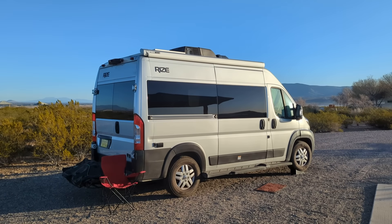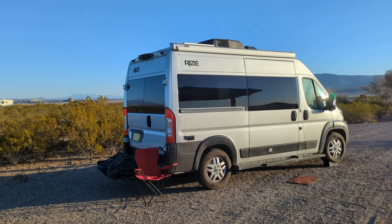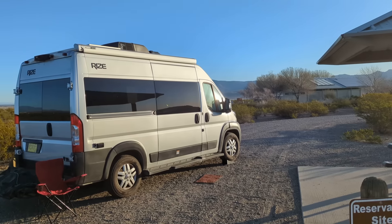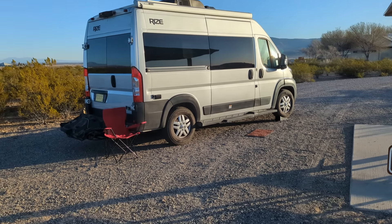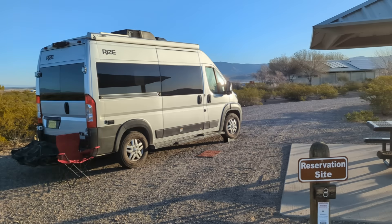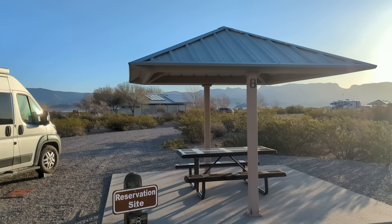From Elephant Butte, Monticello Unit, March 12th, 2024. We'll do a 360 — this is my site right here. They're big sites, plenty spacious. We'll go all the way around here and get a 360.